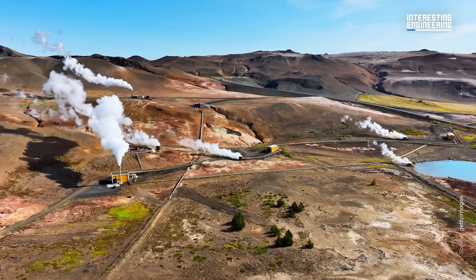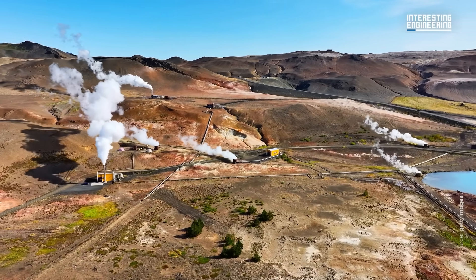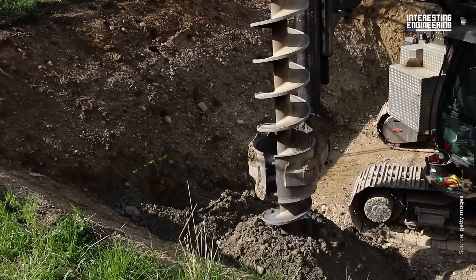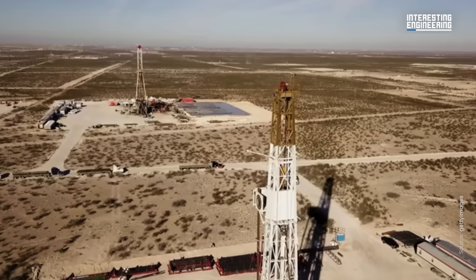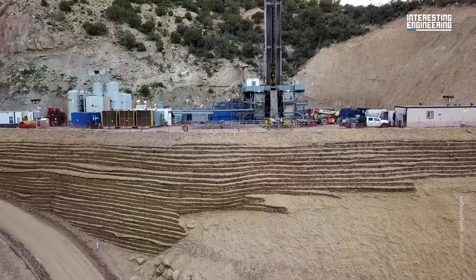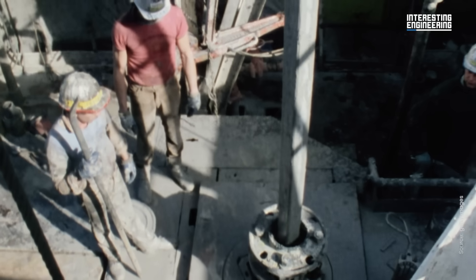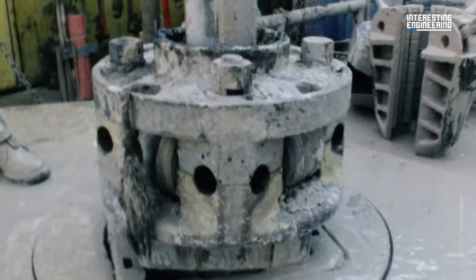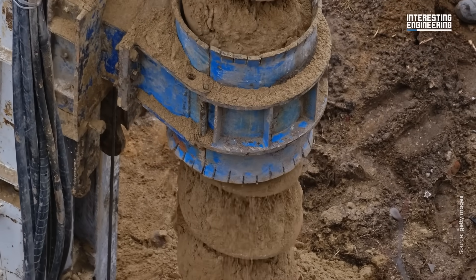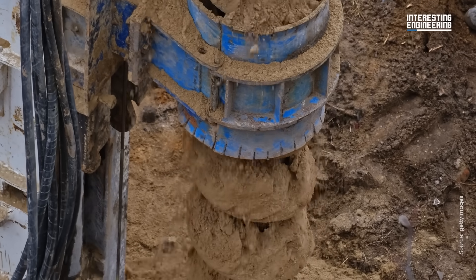While it is technically possible to create geothermal plants anywhere in the world, there is one major hurdle currently in the way of mass adoption for this green technology: digging. In most regions of the world, geothermal would require digging to about 10 kilometers or more — about 6.2 miles. Traditional digging equipment struggles at these depths and temperatures, due to aspects like the drilling column, which can bend and flex easily with these great lengths, and the earth and rock, which turns into a fudge-like consistency, blunting blades very quickly.